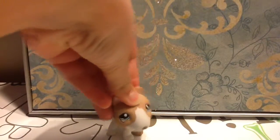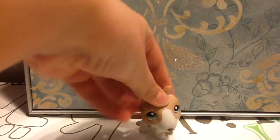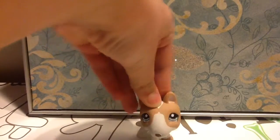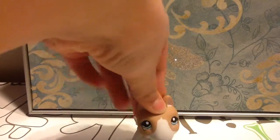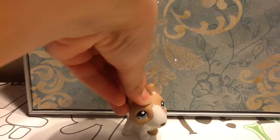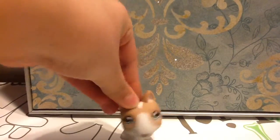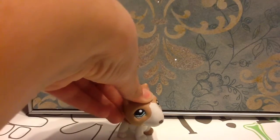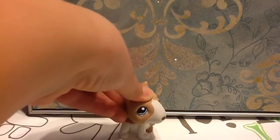Hey everyone, it's LPS Love Noelle, and this is my first video! So my first video, I'm going to be showing you some LPS, some LPS accessories, and etc. that my friend gave me from Christmas. I separated them into groups, and the first group we'll be doing is the LPS group, because I just think it's more organized. Let's get to it.